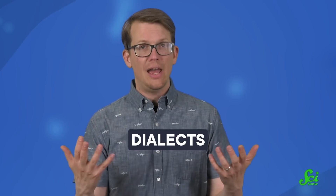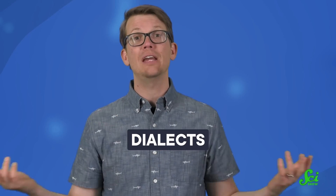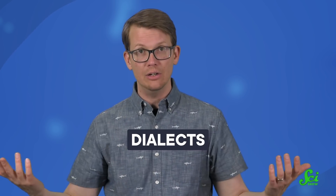Depending on where you live, you might have a cookie on the elevator, or you might have a biscuit on the lift. These are examples of dialects — different versions of the same language, like British and American English.